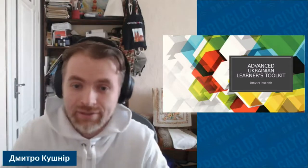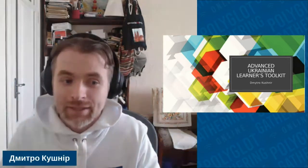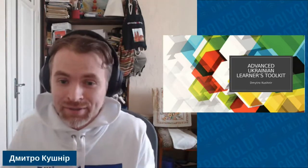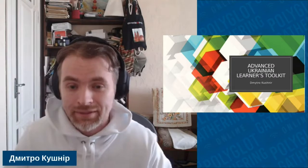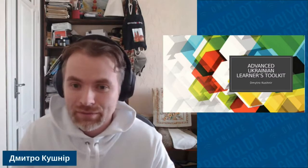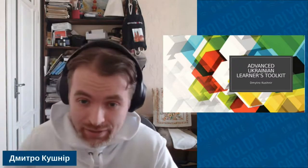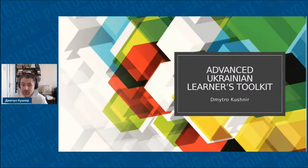Hello, dearest participants of Polyglot Gathering 2022. I'm Dmytro Kusznir, and last year I spoke about maintaining one's languages, like I maintain my knowledge of Polish, and I had a big selection of resources back then about Polish. So it was then that I decided to make a presentation about Ukrainian language, which is my native. It can be useful to those who are already advanced or intermediate, or for anyone who is learning Ukrainian.